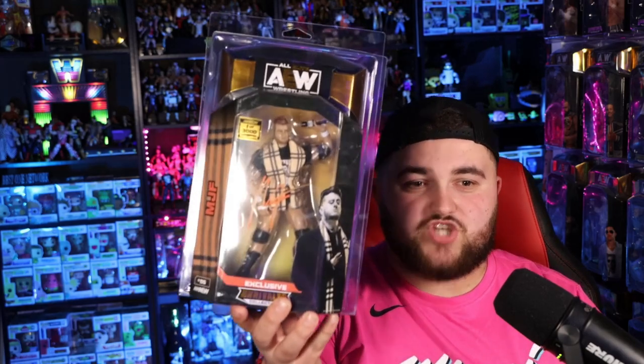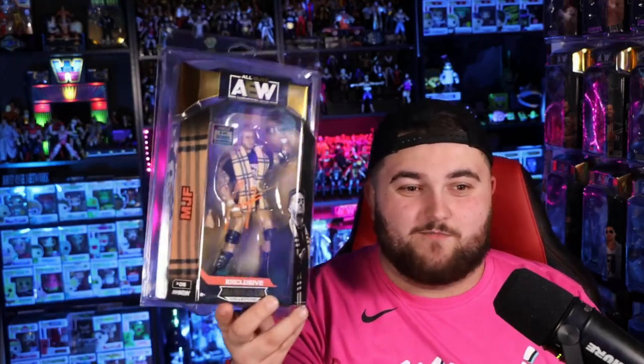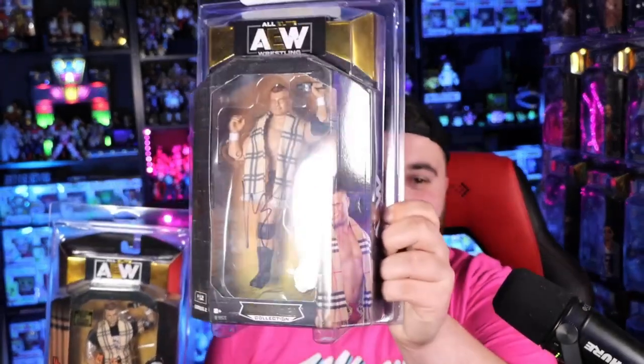I actually ended up getting a few things signed from him, and one of the things I decided to get signed when I went to this Creative Pro show was my AEW Shop AEW one of 3,000 MJF exclusive figure here. And this time, he didn't do it in Sharpie! So our relationship, we're building it one day at a time. We actually used a paint marker on it. Such an honor. It looks way better than the Sharpie — way better!